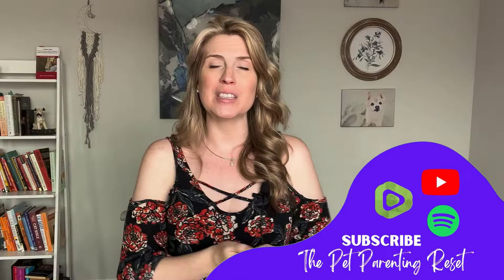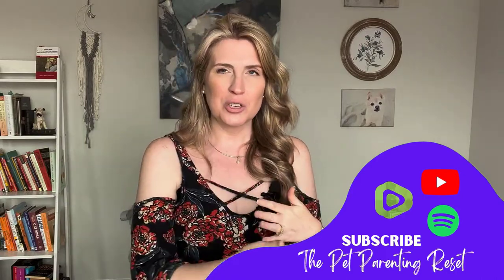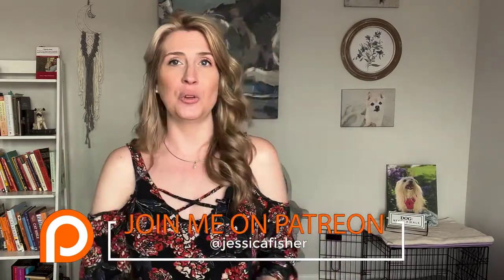I hope you enjoyed this video and found it helpful. Please give it a thumbs up, and if you're not already subscribed, make sure you click that subscribe button. Also check the Patreon, and if you're not already following the podcast, it's the Pet Parenting Reset wherever you get your podcasts. Thank you so much for watching — share this with anyone you know who has a pet, and get this information out to as many people as possible. Have a wonderful rest of your day. Give your pets some extra love from me. Until next time, bye!